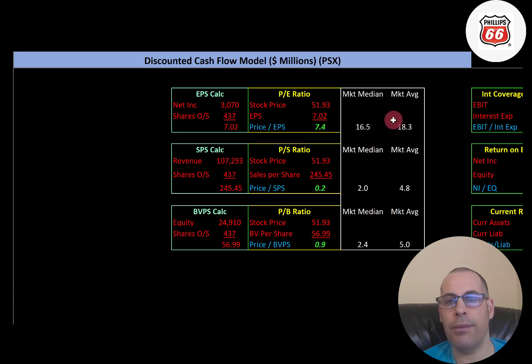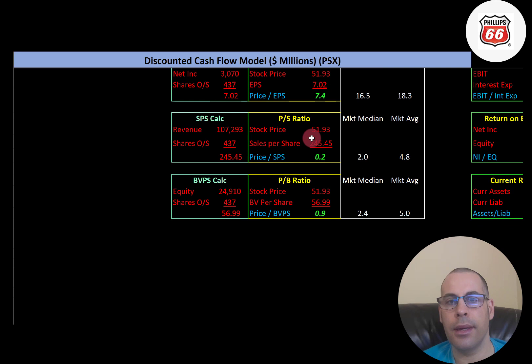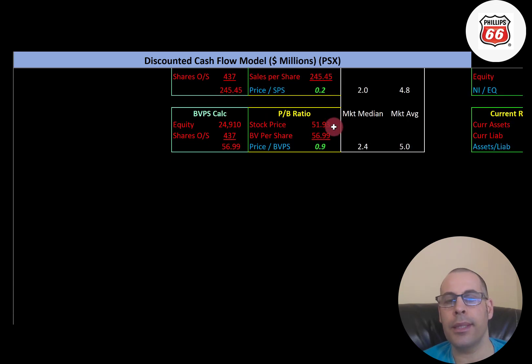They have a really good P/E ratio. The market median is 16.5 and the average is 18.3. P/E is stock price over earnings per share — net income divided by shares outstanding. I like to see below 15; they're at 7.4, so investors are paying $7.40 for one dollar of earnings. Price to sales is very good — the median is 2.0, the average is 4.8. I like to see below 2.5; they're at 0.2, so investors are paying 20 cents for one dollar of revenue. Price to book is also really good — the median is 2.4, the average is 5.0; they're at 0.9.